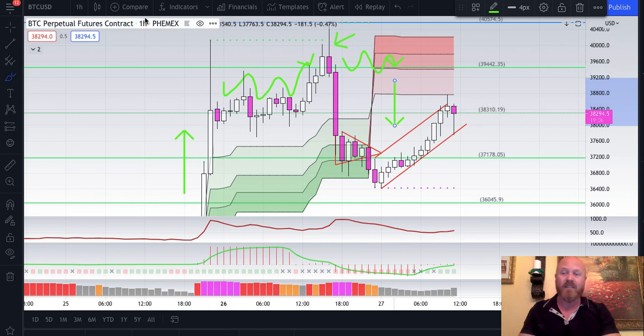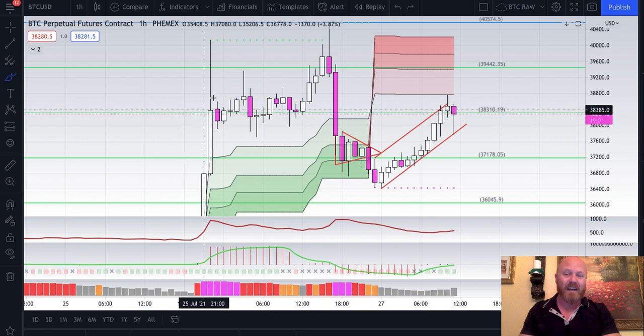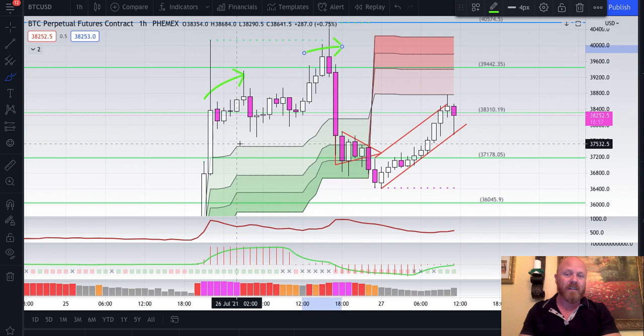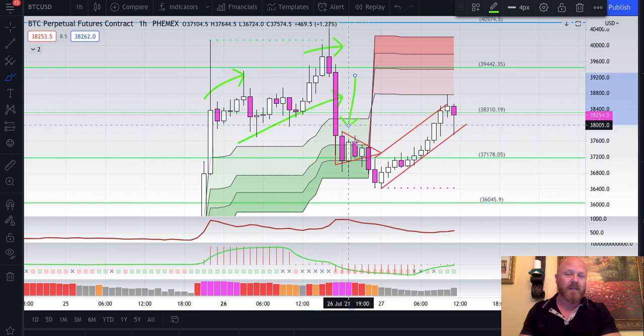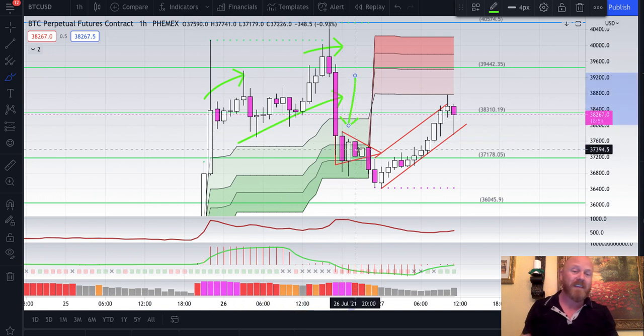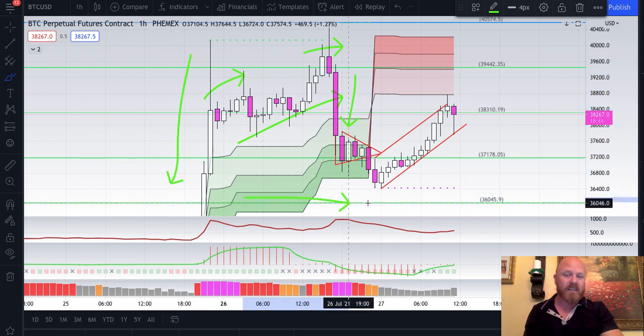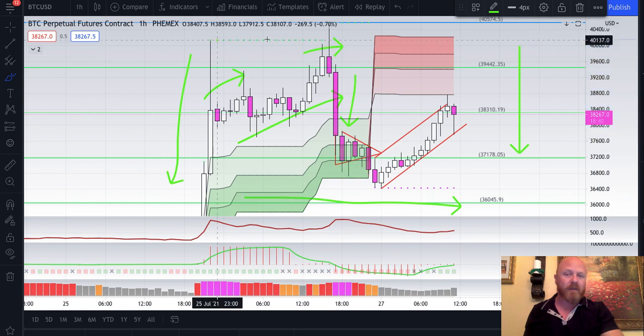However, if I can Tuesday morning quarterback this now, which makes it easy — you look at it now and what did you really do? You just basically formed a double top. You broke your neckline and you dumped. Where did you dump to? Bitcoin makes shapes in low volume areas. That's how I was able to predict the pattern failure. We are resting right in this consolidation box of volume.